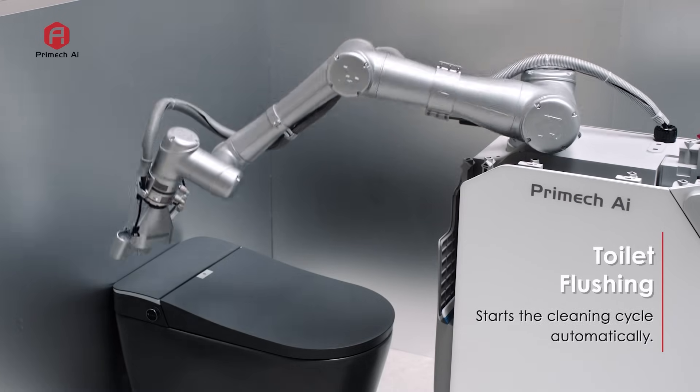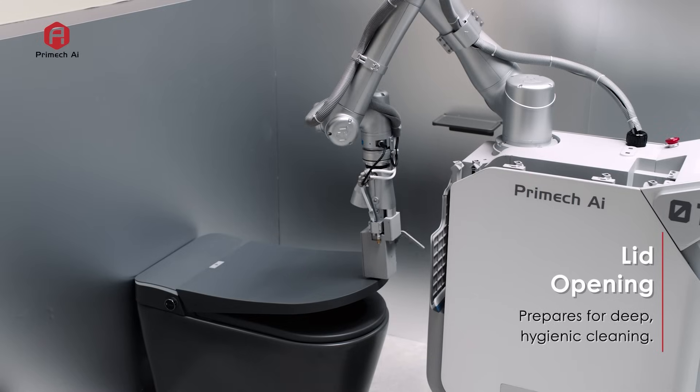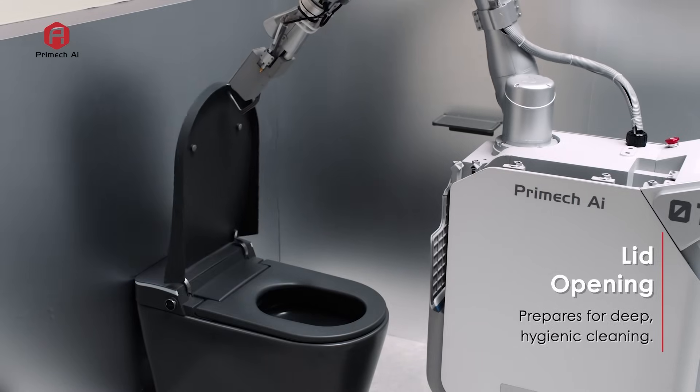It initiates a flush to begin the cleaning process. Hytron then lifts the toilet lid, setting the stage for deep cleaning.